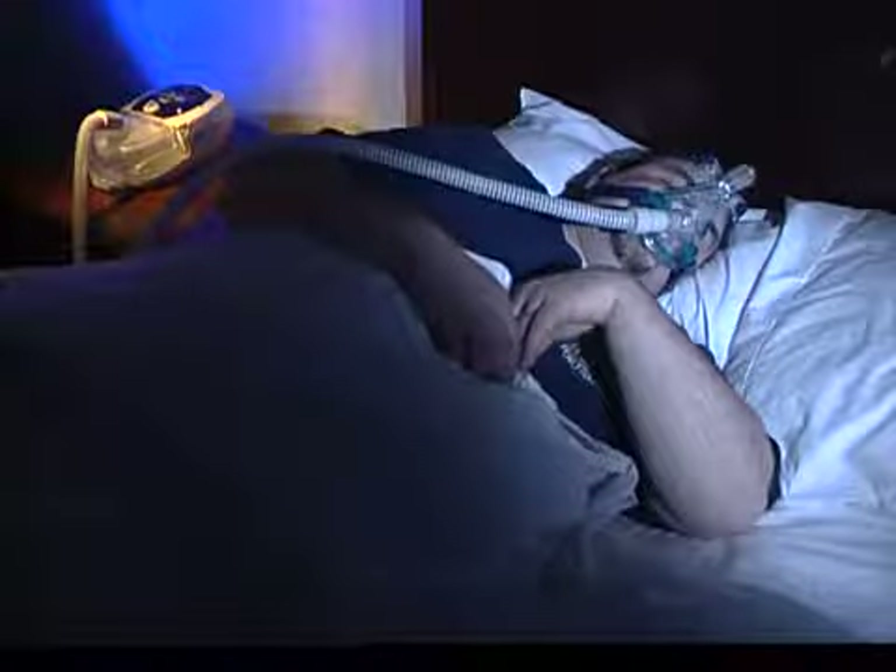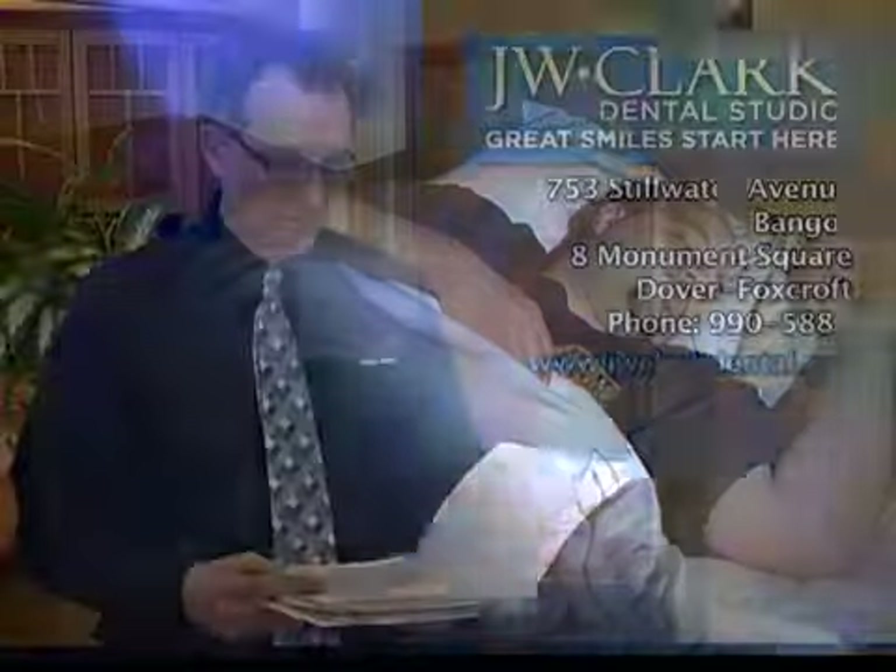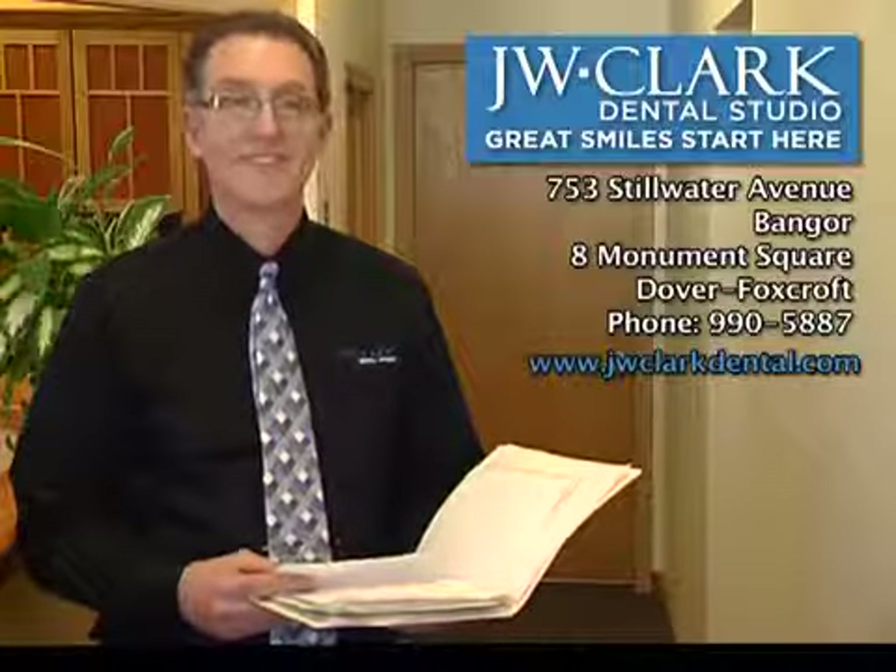It's your choice — this or this? Learn more by calling J.W. Clark Dental Studio or visit us on the web.